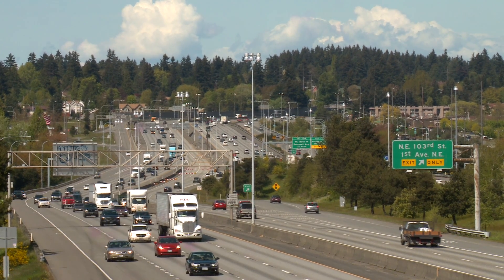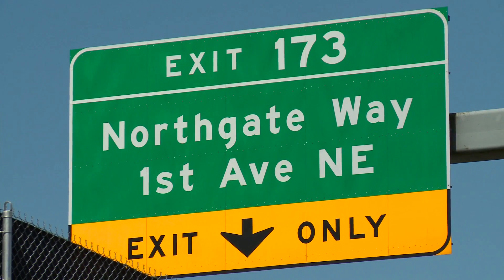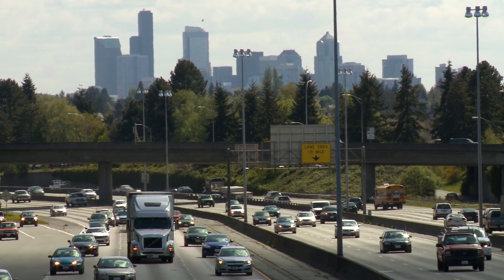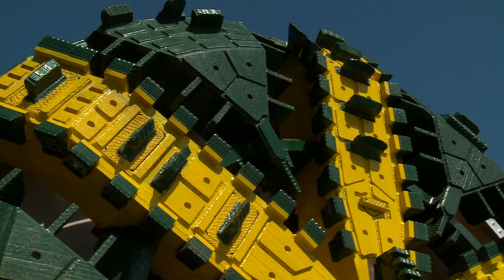The Northgate light rail extension is going to cut through some of the worst traffic in the region. What it means is less than a 15-minute ride from Northgate to downtown, no matter what time of day, no matter what the traffic is like — you'll get downtown before your coffee's cold.